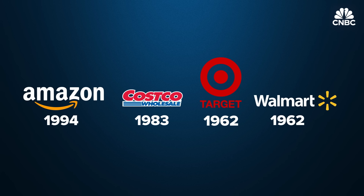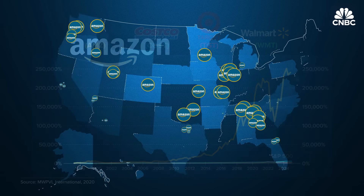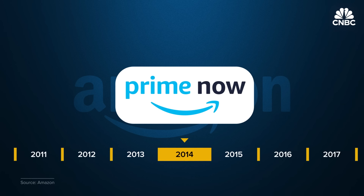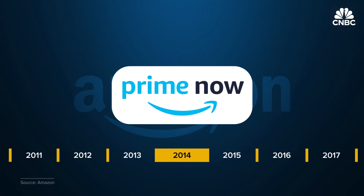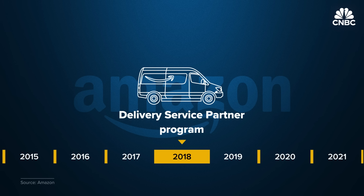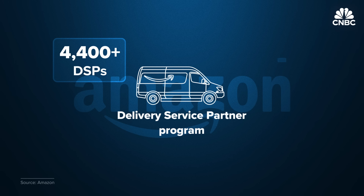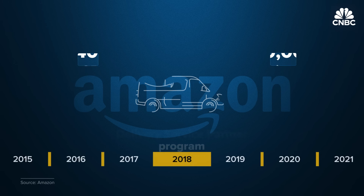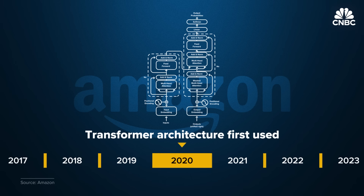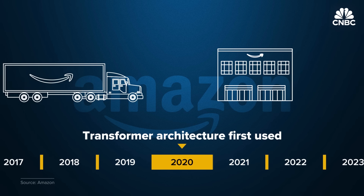Amazon is decades younger than its major retail competitors, but its stock value and footprint have grown incredibly fast — hundreds of warehouses, more than 1.5 million U.S. employees, and more speed. In 2014, Amazon launched Prime Now with some deliveries arriving in an hour or less. In 2018, Amazon vastly increased its driver network with the Delivery Service Partner Program, contracting driving out to some 4,400 small delivery businesses employing 390,000 drivers. By 2019, one-day shipping was the norm. Then in 2020, Amazon began using transformer architecture — the backbone of what we know as generative AI — to develop models for demand forecasting and supply chain optimization. By 2022, it was rolling AI transformer models into its robotics.